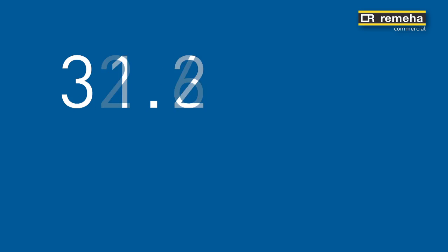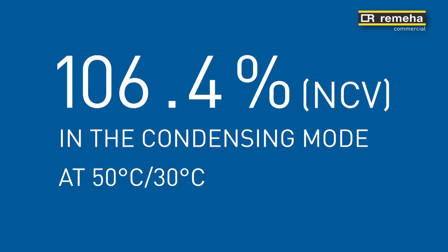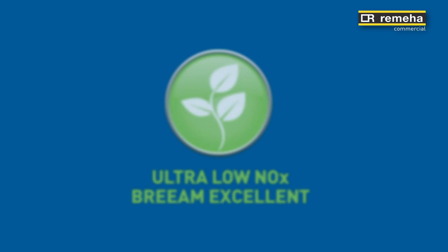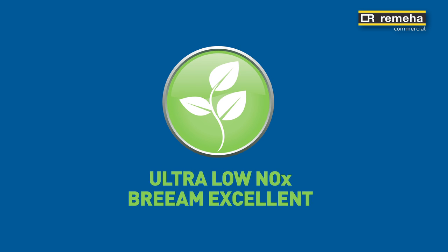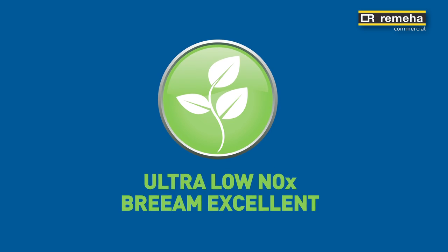The Rumea GAS 310 610 ECHO PRO range delivers exceptionally high efficiencies of 106.4% net calorific value in the condensing mode, with a flow of 50 degrees centigrade and a return temperature of 30 degrees centigrade. Together with excellent ultra low NOx emissions of less than 36 mg per kilowatt hour at 0% O2, and minimum CO2 emissions.